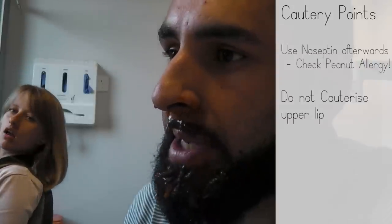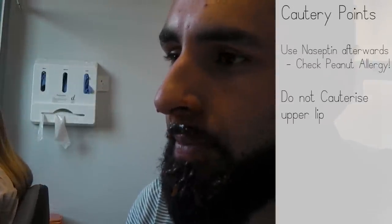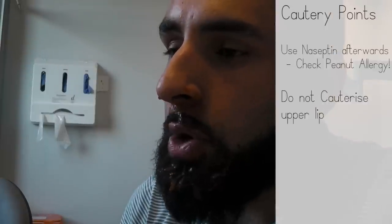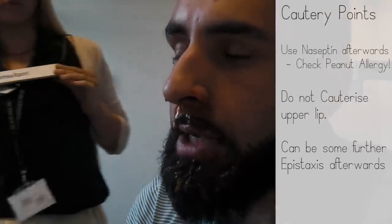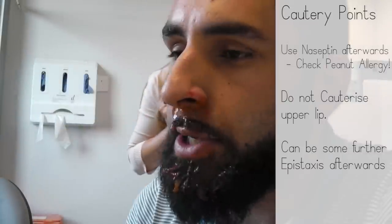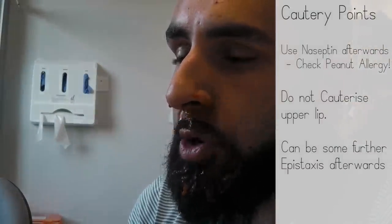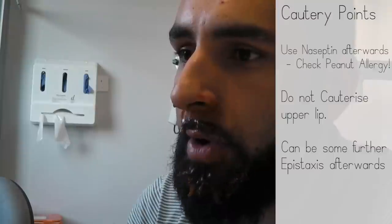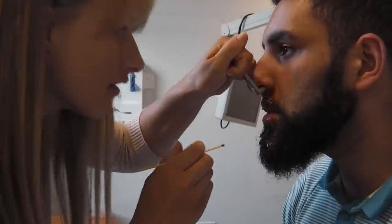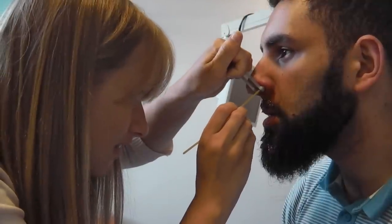If there's no further epistaxis, the patient can be discharged with Naseptin cream. It should be noted that cauterization can sometimes take one month to have its full effect, and a small minor bout of nasal bleeding or spotting is quite normal after cauterization and does not necessarily mean the cautery has been unsuccessful. I can identify a bleeding spot and I'm going to cauterize it.